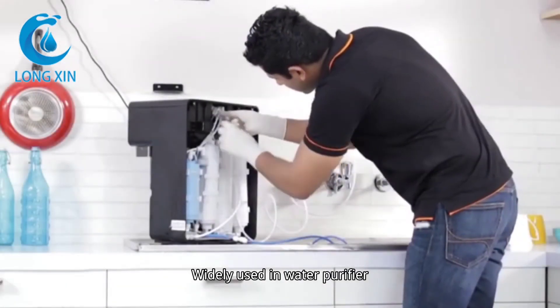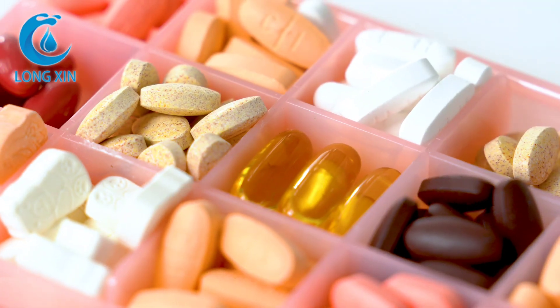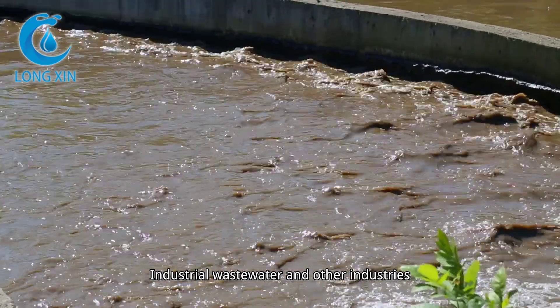Widely used in water purifier, seawater desalination, pharmaceutical, drinking water, industrial wastewater and other industries.